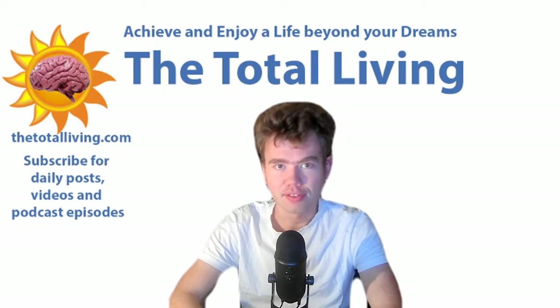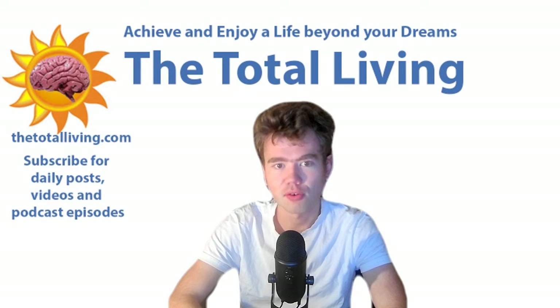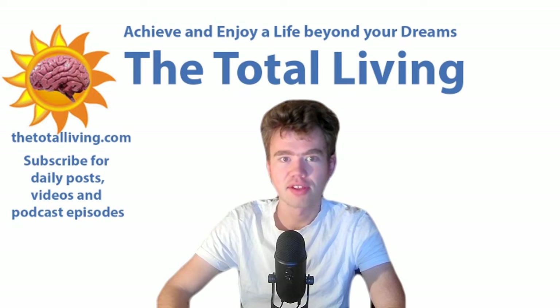Hello everyone, this is Oskar Lagerusson, the founder of The Total Living. I would like to read out loud the 10th blog post in the OneGlance article series, covering the practice of entry and exit. So let's dive right into it.